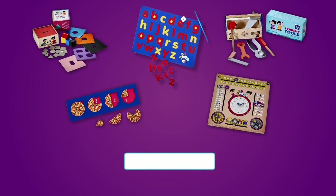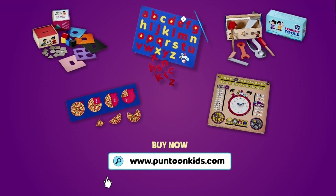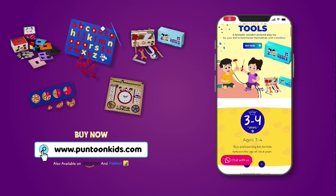You can also order your favorite Gusto Chinkie's favorite toys from our website. Link is in the description.